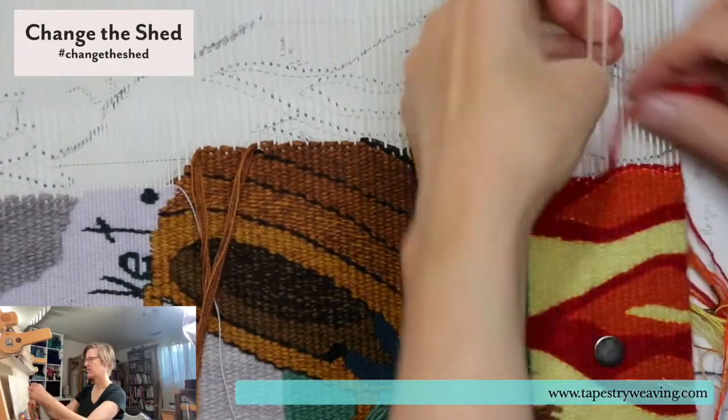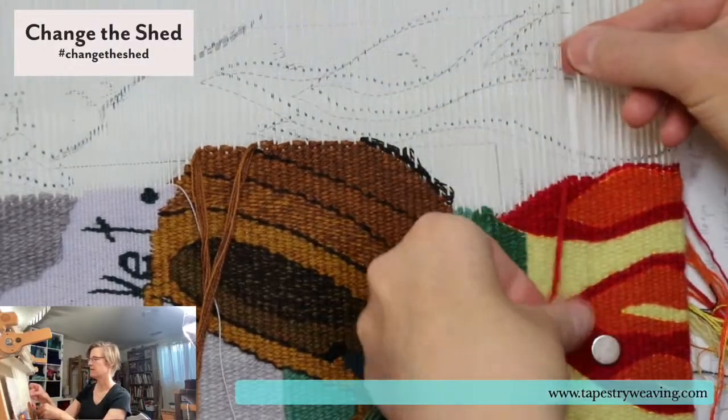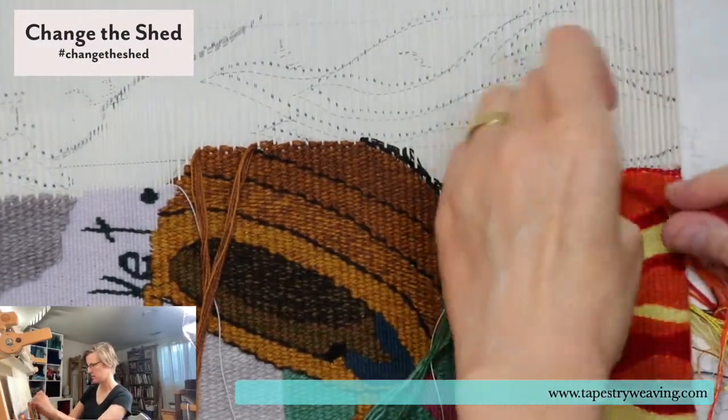Here I am shoving it in with my fingers again. If I was using a bobbin, the tool would be in my hand and it would be fast — so that would be an advantage of a bobbin in this case.